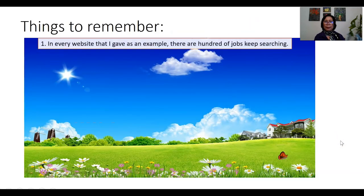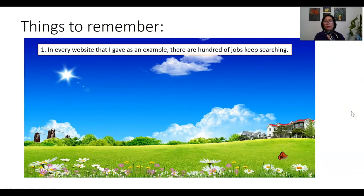There are important things to remember when looking for a job and deciding where to apply. My advice is: if you are a science teacher, for example, explore all schools that are in need of a science teacher and submit your applications to as many as possible. The more you apply, the more chances you will be called for an interview. In every website I showed you, there are hundreds of jobs — so keep searching, keep digging.